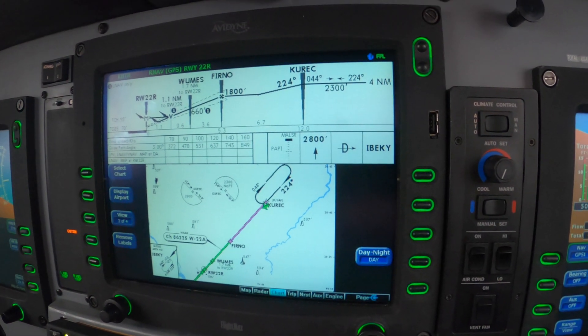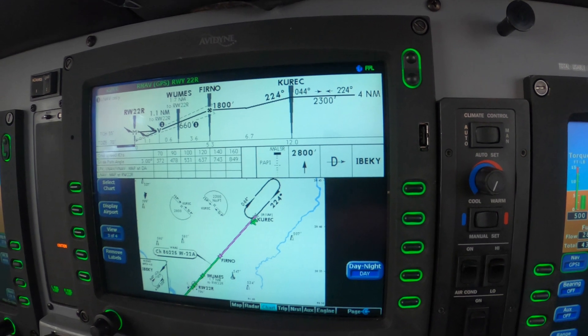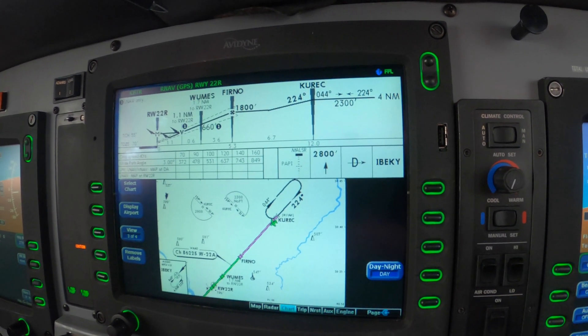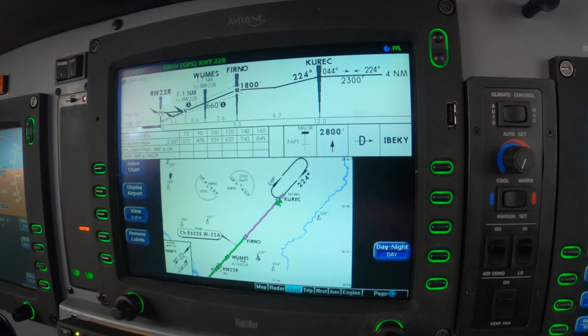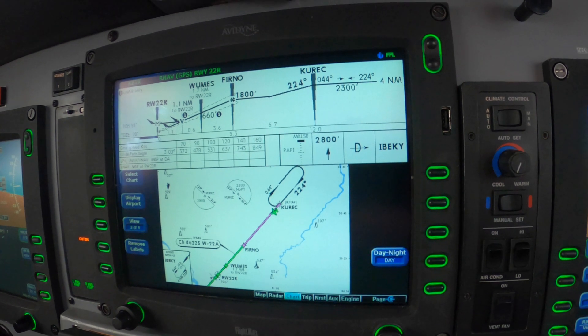Dick Rochford — this is the RNAV 22 Right at Baton Rouge. We just turned the corner at COURIC, down to 1,800. Power set to 500 pounds in this Piper Meridian, 172 Mike Alpha.